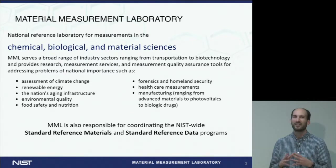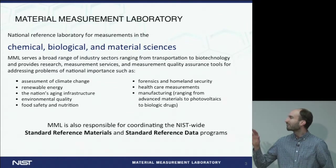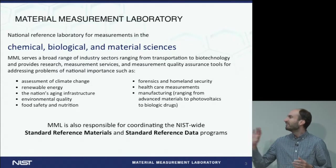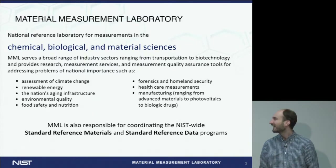That project is focused on creating really well-characterized whole human genomes, and these are reference materials. What we mean by reference materials at NIST is really well-characterized materials that people can use to understand the accuracy of their measurements or to calibrate their measurements. In this case, these reference materials are extracted DNA from cell lines, and we characterize the sequence of that DNA as well as we can.